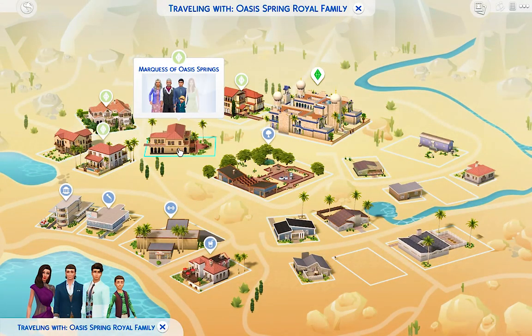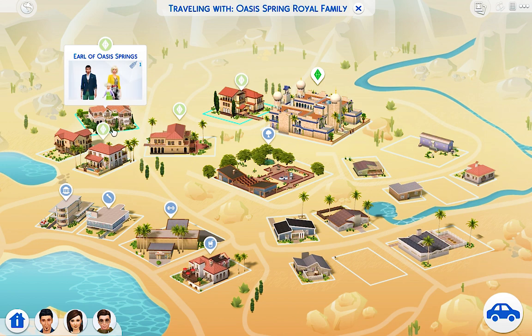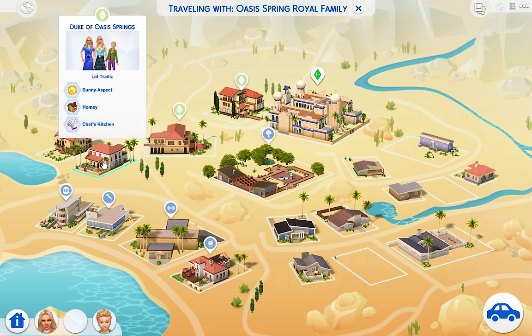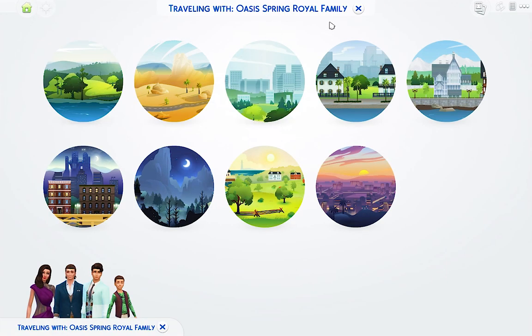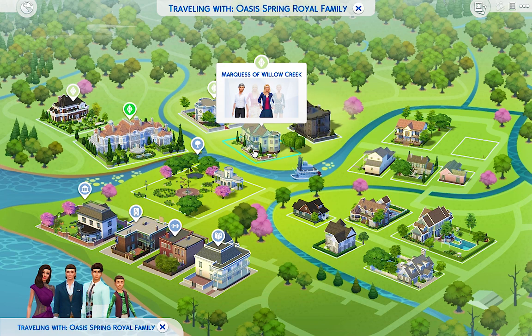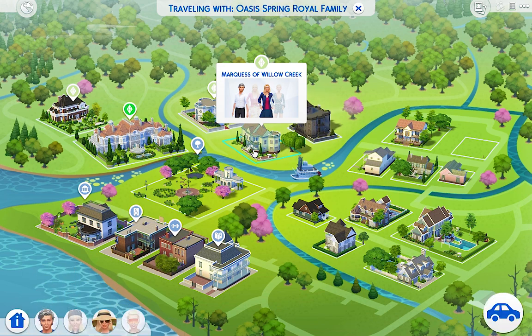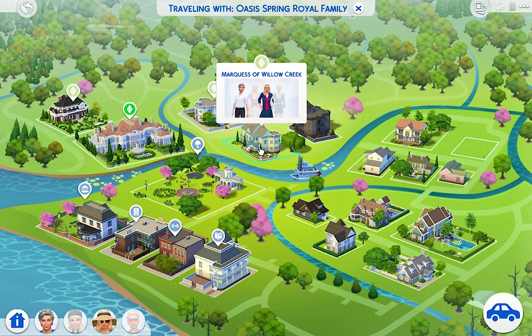In Oasis Springs, Lady Clara is already married to Sir Lucian. The Duke of Oasis Springs also passed away, so I need to update that family too. Lady Shana is already a young adult. So it looks like the only option we have for Prince Jared is Lady Lindsay — I don't think they're related. Let's go ahead and visit their family. First I'm going to update Lady Lindsay's clothes, then we'll go to the Marquis of Willow Creek's house and have the whole family introduce themselves.